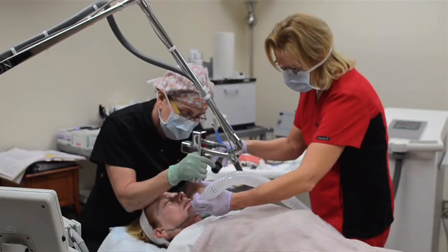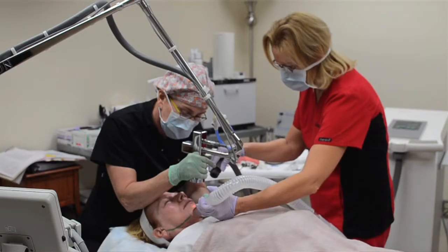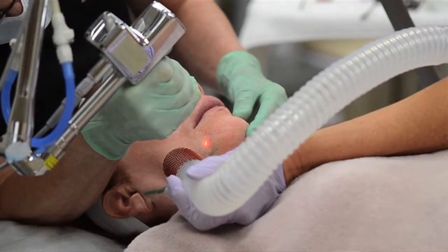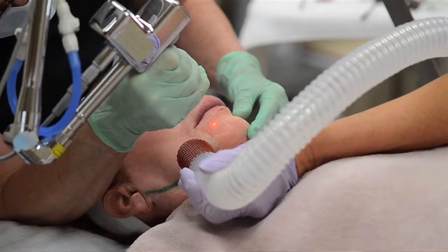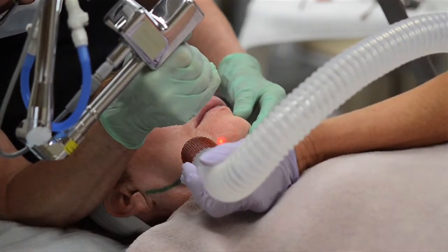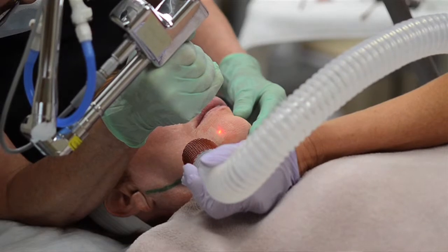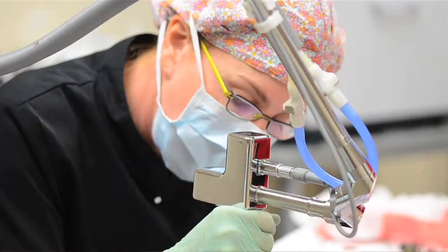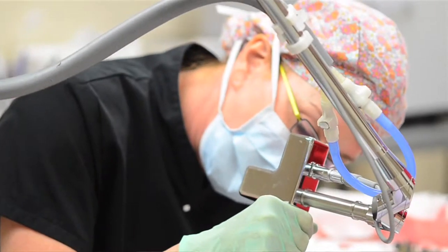When it comes to laser resurfacing, there are all sorts of different ways it can be done. You might have heard of profractional or fractionated laser, erbium, CO2 — all sorts of different things. There are so many different lasers that do so many different things. There are lasers to treat redness of the skin, lasers to treat brown pigmentation, lasers to help with wrinkles, and lasers to help tighten the skin.